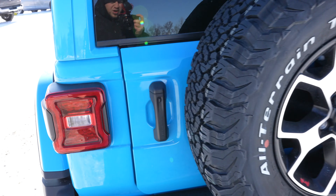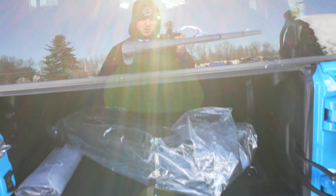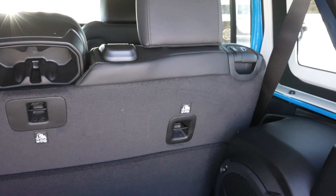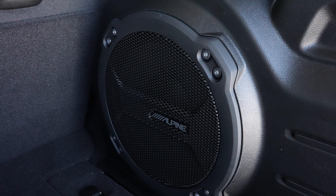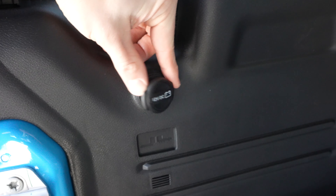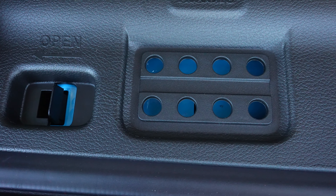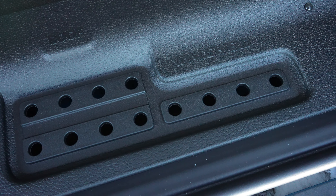To gain access to the cargo area, you're going to pull on this handle — this door is going to swing outward. And you're just going to simply pull up on the glass, giving us access to the cargo area. These seats do fold down, giving us access to even more cargo space. We do have an Alpine premium audio group in this vehicle, with the subwoofer being right there. Over on the driver's side, you have a 12-volt outlet. Underneath here, we have a little storage compartment, as well as all of the nut and bolt locations if you're going to take the doors off this vehicle.